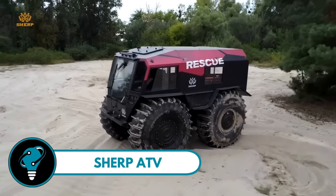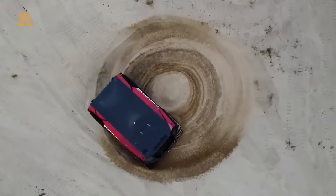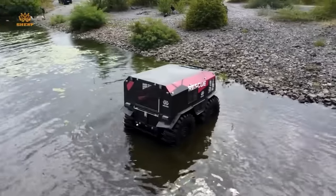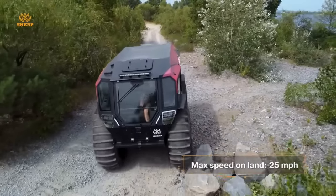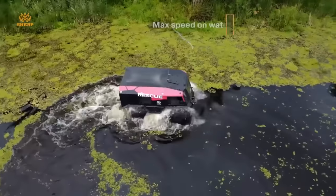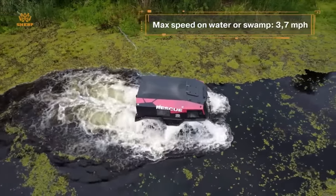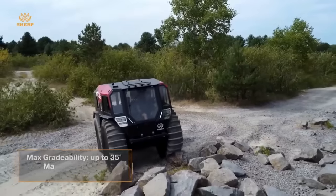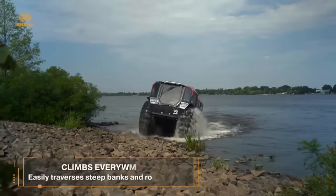The Sherp ATV is a mighty machine ready for any challenge. With its adjustable tire pressure and versatile diesel engine, it's a true all-rounder — pivoting on a dime with skid steering, capable of tackling three-foot obstacles on land and water. This 10-seater powerhouse can pull 3,300 pounds effortlessly, making it perfect for adventurers, professionals, and off-road enthusiasts alike.